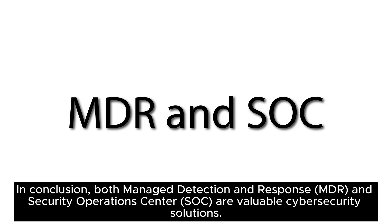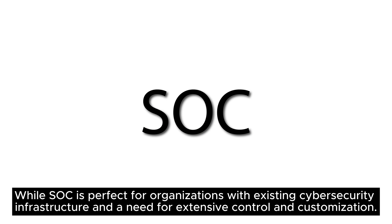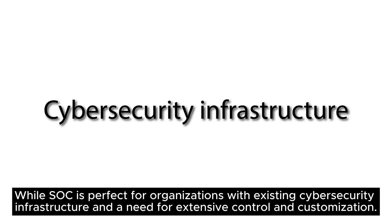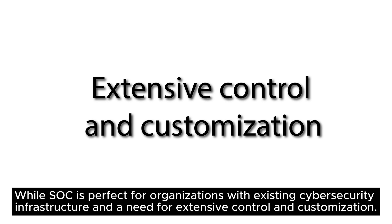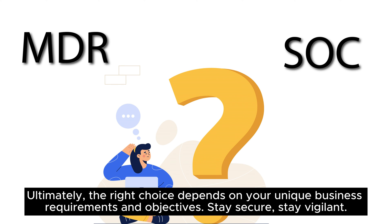In conclusion, both Managed Detection and Response and Security Operations Center are valuable cybersecurity solutions. MDR is ideal for businesses seeking comprehensive, cost-effective 24/7 monitoring, while SoC is perfect for organizations with existing cybersecurity infrastructure and a need for extensive control and customization. Ultimately, the right choice depends on your unique business requirements and objectives. Stay secure, stay vigilant.